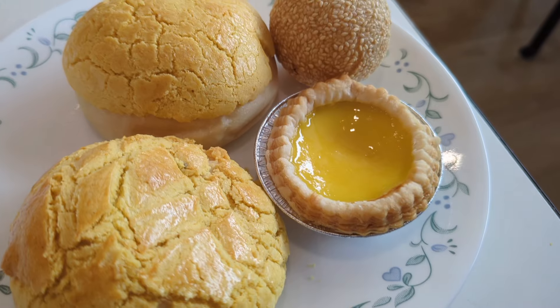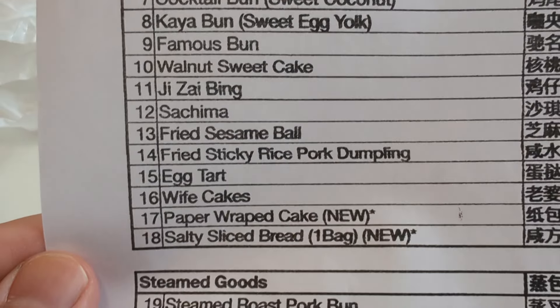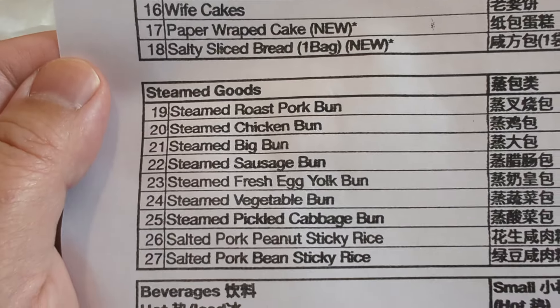I have a pretty good feeling that this would be good, because most of the time when you go to a place that has a very limited menu, they'll tend to concentrate all the efforts on giving you the highest quality. So we're going to try a couple of items and see how it is. The menu is split between 18 baked items and 9 steamed items. There are also a variety of cold and hot beverages.